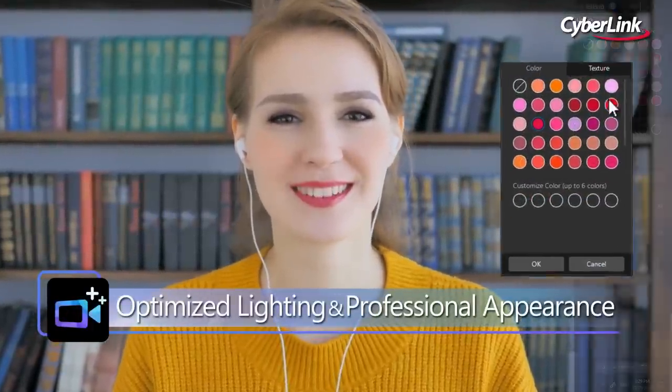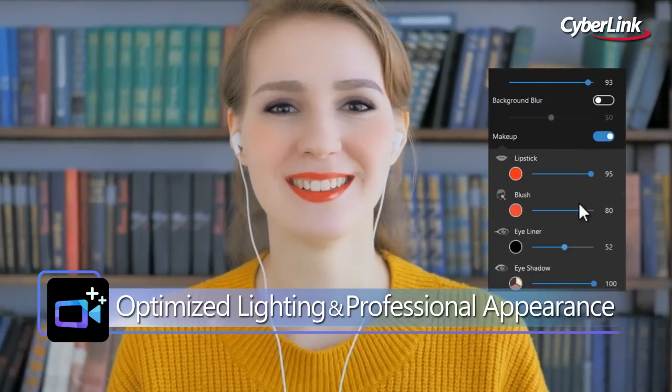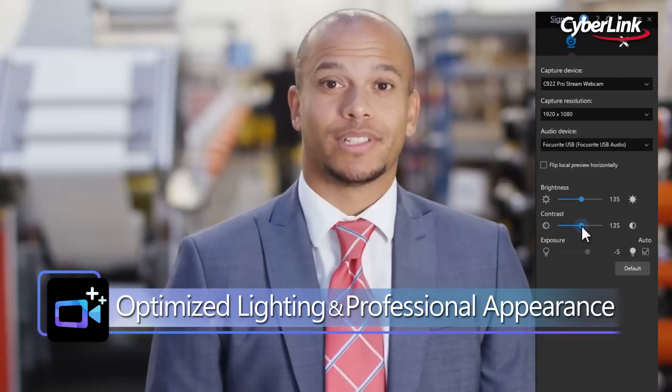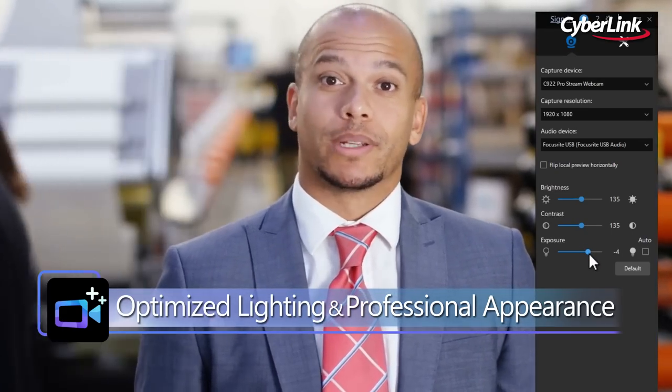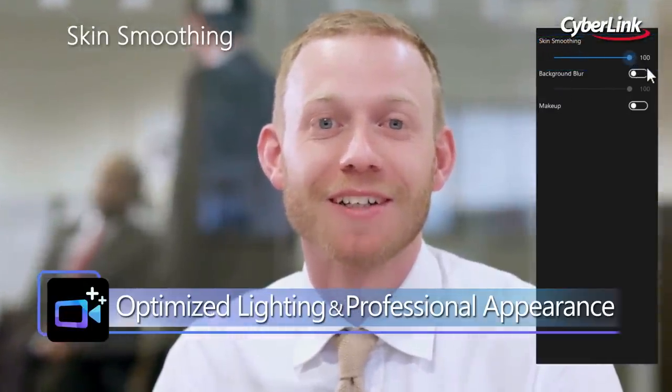Instantly transform your office persona with AR-powered appearance optimization tools and adjustable camera settings for optimized lighting. Now you can set the ideal brightness, contrast, and exposure on top of skin smoothing enhancements with a click of a button.